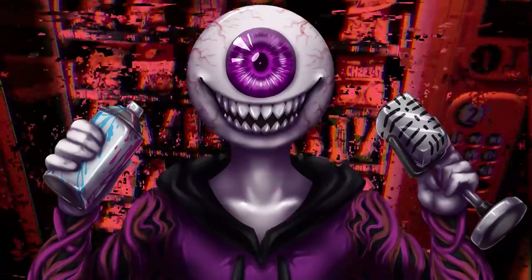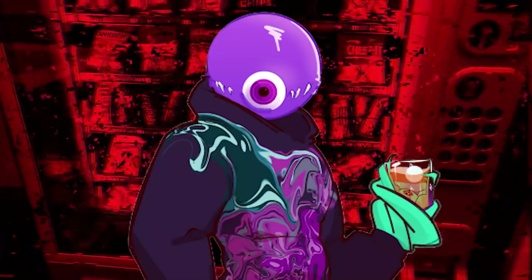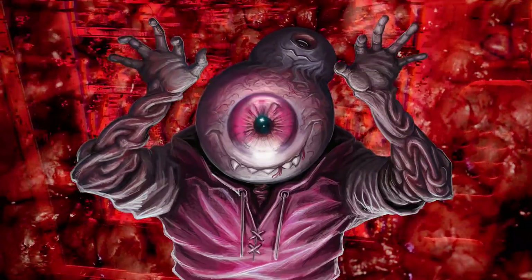These voices are often described as blood-curdling screams, soft yet discomforting sobs, and or unsettling noises. Most victims recall that these voices manifest in the form of a loved one from their past life before entering the Backrooms.